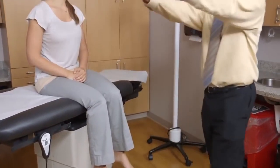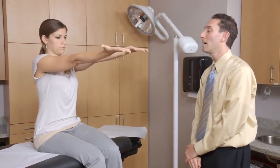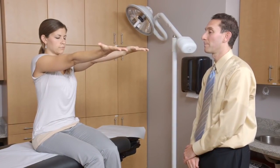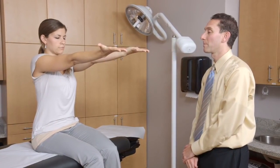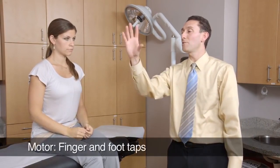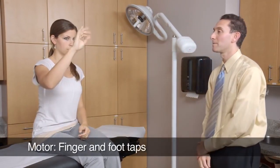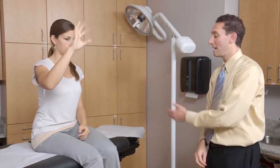Now I'd like for you to take your hands like so, put them out straight in front of you, spread your fingers apart, and close your eyes. And put your hands down now. With your right hand, your thumb and first finger, tap like this as big and fast as you can. And now with the left.